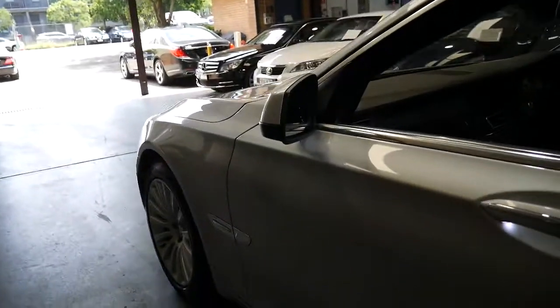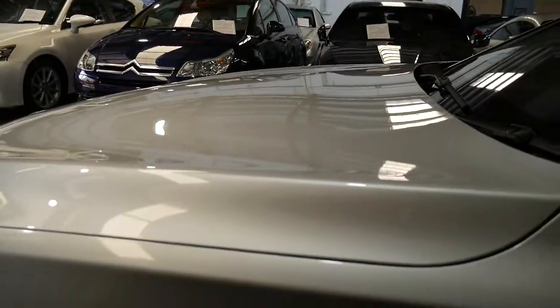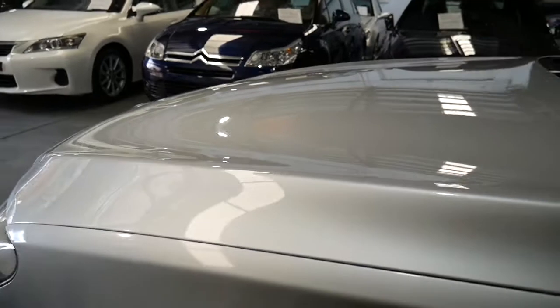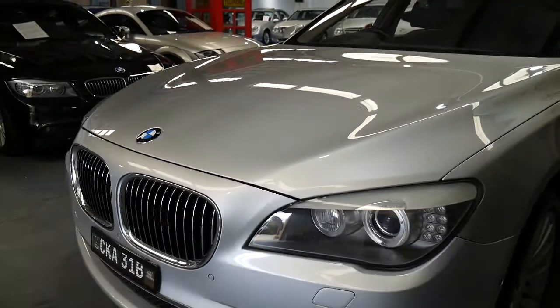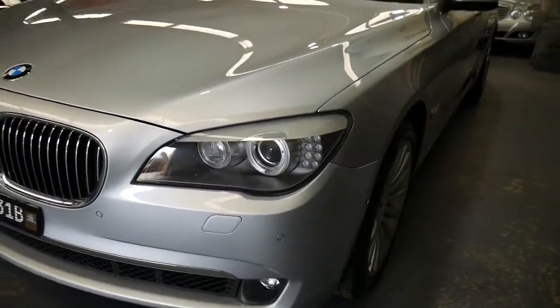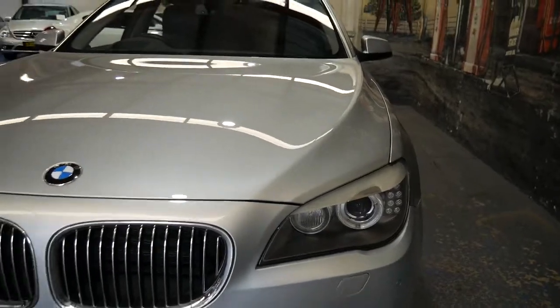Probably the first thing I want to talk about is its staggeringly low kilometres — it's only 54,000 kilometres. The car has not been used as a hire car or a wedding car or anything like that. It is a New South Wales car, a Sydney car. It was actually traded in with a dealership in Melbourne, so we've got the car here in our showroom.